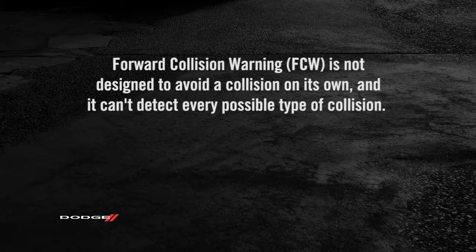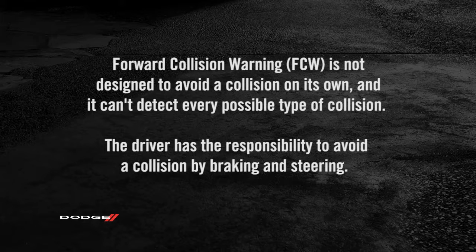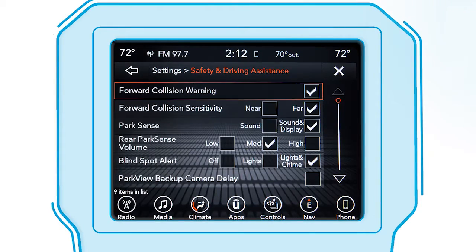Remember, FCW is not designed to avoid a collision on its own, and it can't detect every possible type of collision. The driver has the responsibility to avoid a collision by braking and steering. You can turn the system on or off using your touchscreen.